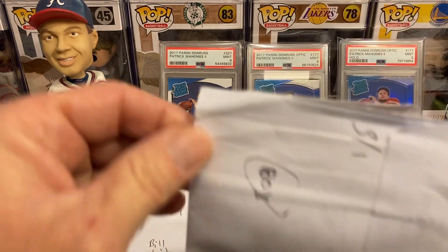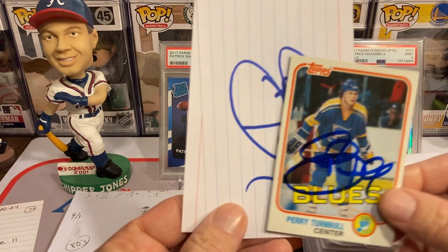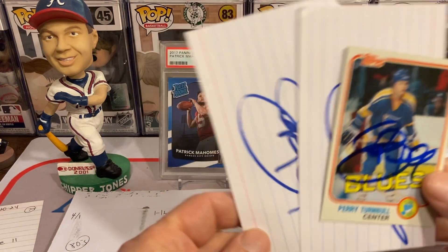Moving on, for the 80s return — Perry Turnbull, free of charge, 3 for 1. Got a couple of index cards there.